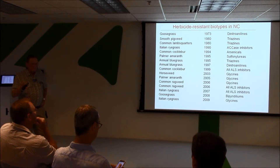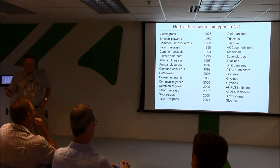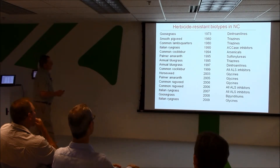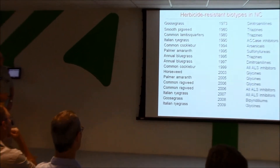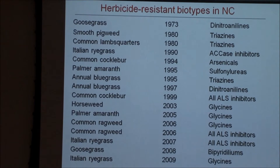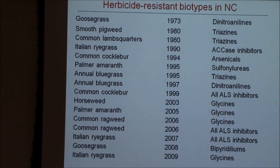Triazine resistance in the U.S. is a big issue, but in North Carolina it's not. We picked some up in 1980 in the mountains in river bottoms where dairymen were growing continuous corn for silage — that's the only place we think we've got it. This next one was a biggie. Our ryegrass is a different species than yours but otherwise pretty similar. When we got resistance to what we call the ACCase inhibitors — using common names because you probably have different trade names — this was diclofop for us, it was Holon. That was a major development for us.